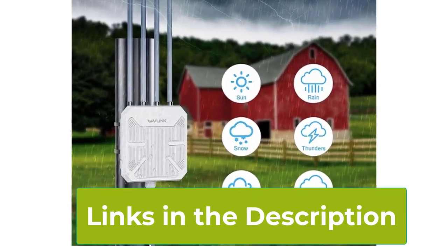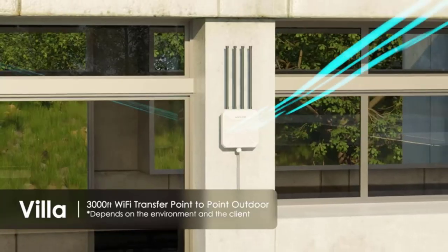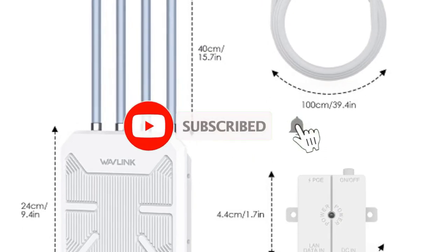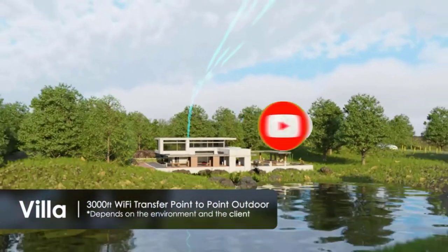With support for both passive and active PoE — power over Ethernet — installation is a breeze, even in challenging outdoor environments. Whether you're streaming by the pool or working in the backyard, count on Wavlink for reliable outdoor Wi-Fi coverage.